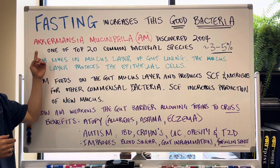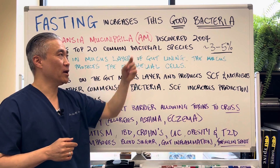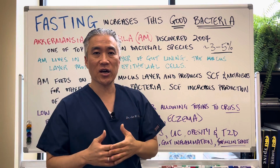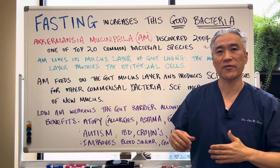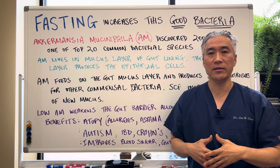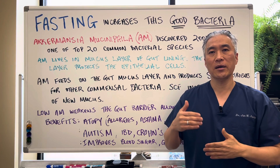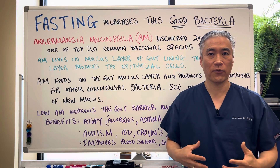The name of the bacteria is called Akkermansia muciniphila. We'll call it AM for short. It was discovered in 2004. It's one of the 20 most common bacterias found in our gut, and it comprises 3 to 5 percent of the gut population of the microflora.